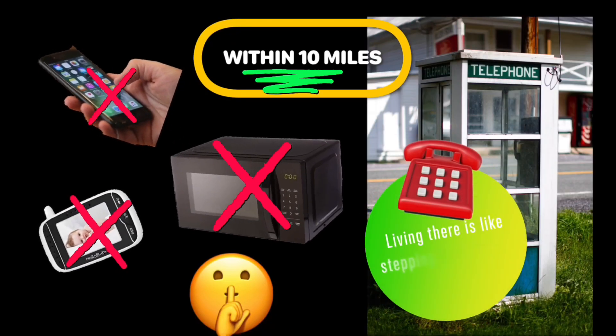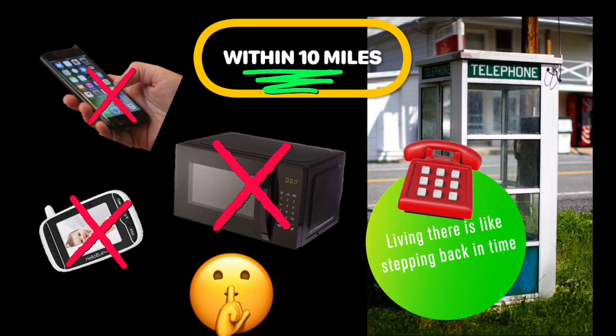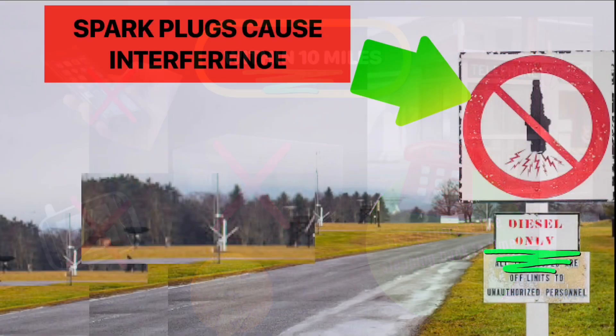Within 10 miles of the telescope there are more restrictions. The telescope is so powerful that it could detect a snowflake hitting the ground. No cell phone, Wi-Fi, Bluetooth, or other things of the such are allowed. In fact, in the nearby small town of Green Bank, even wireless doorbells, baby monitors, and microwave ovens are not permitted. Power lines are even buried four feet below the ground.